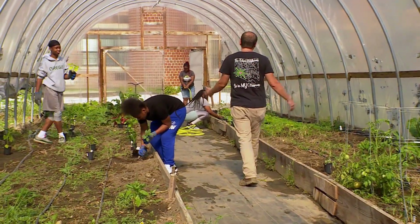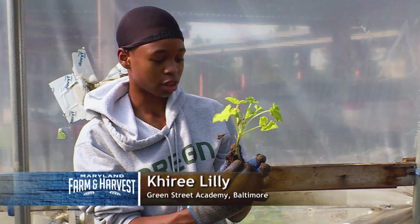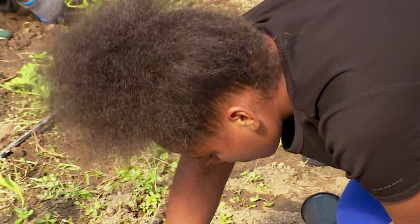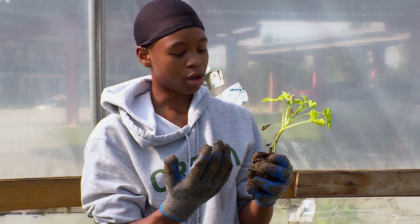We are growing kale. So far I'm just digging a hole to set the plants up straight. Basically we plant these almost every day. We give them good care — water, fertilizer.